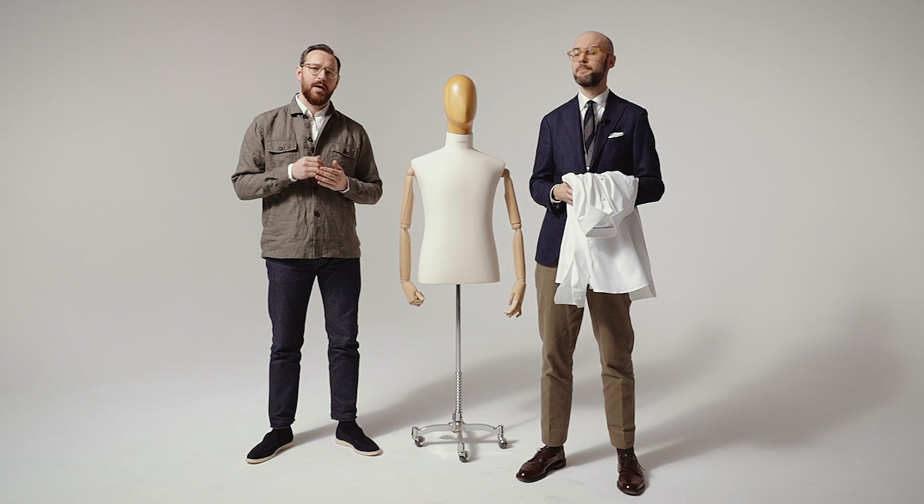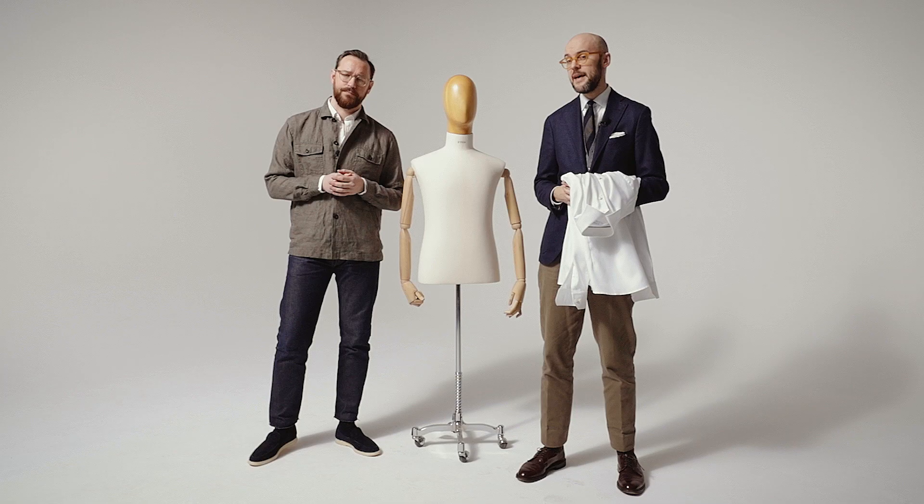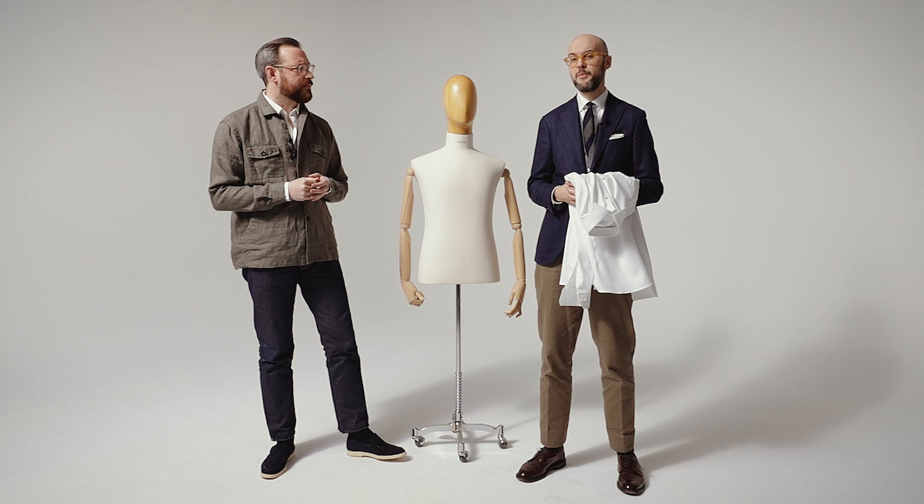Hi, my name is Olof Henkell and I work as head of assortment for our dress shirts and formal accessories. And I'm Richard Anderson and I work as the creative lead here at Eton and I'm also responsible for all the styling. And today we're going to show you some of our most classic shirts and give you some tips on how to wear them.